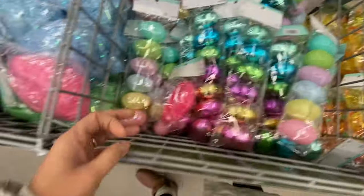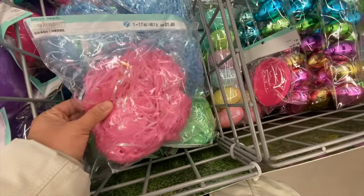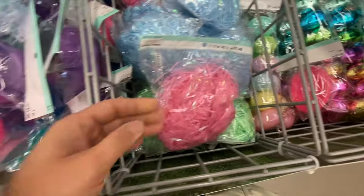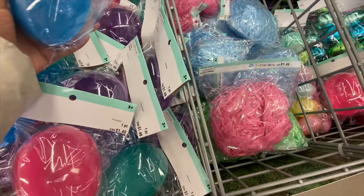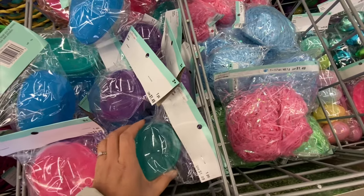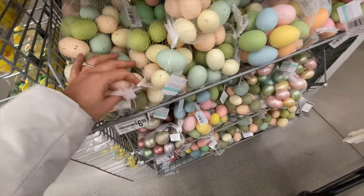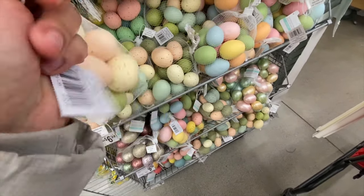Some more Easter grass, but these were the plastic wiry form. And once again the jumbo eggs in a few color options — blue, purple, and green.